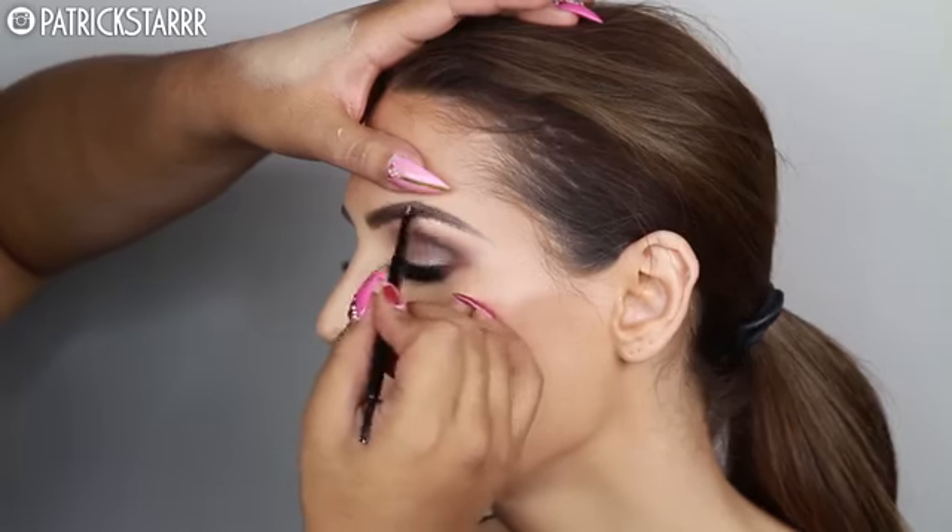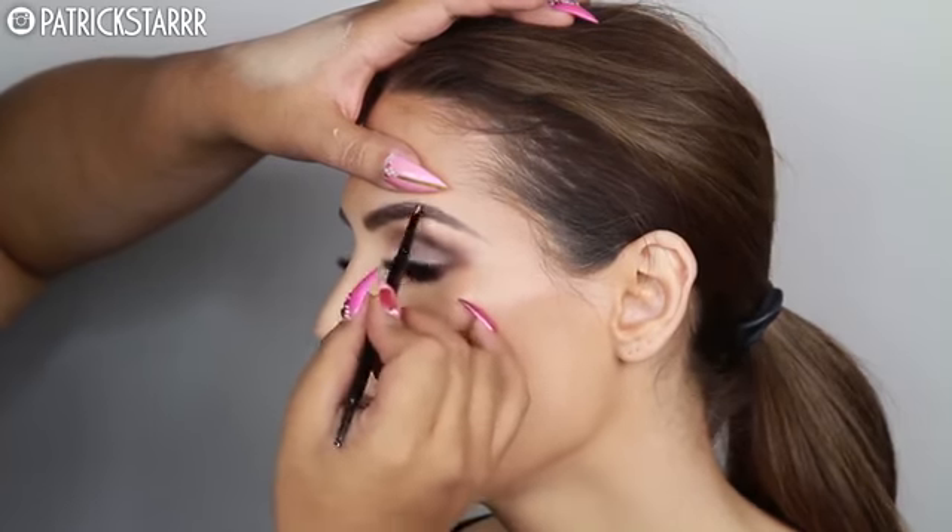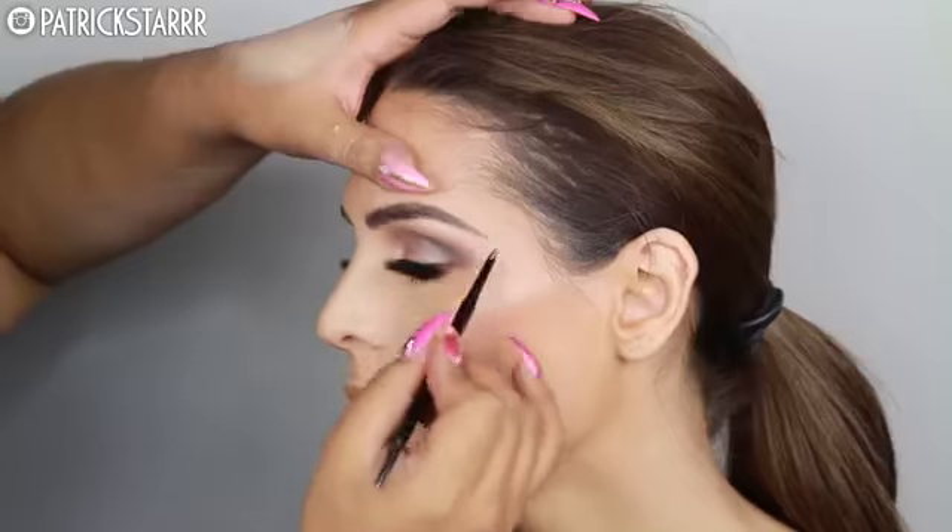For brows, just doing what I do — filling them in naturally. And that should be the finished look. All right, you guys. This is the finished look. You look fabulous. I can't — she looks so stunning.